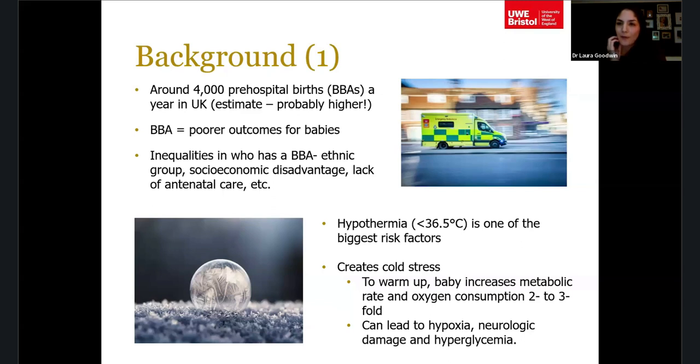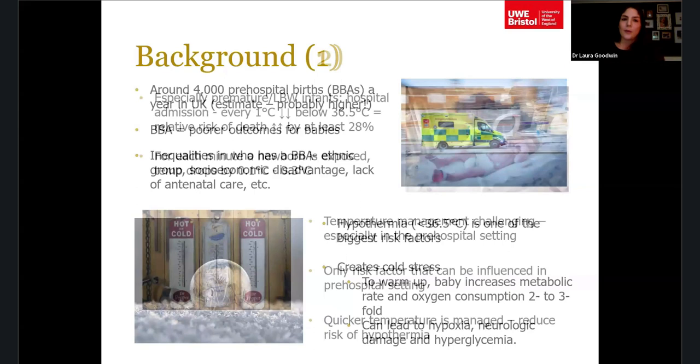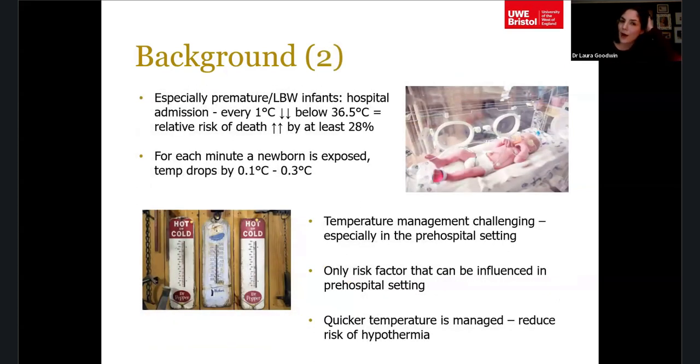Hypothermia is one of the biggest risk factors for babies born in the pre-hospital setting. The way it results in poor outcomes is by creating cold stress: to warm up, babies increase their metabolic rate and oxygen consumption, which can lead to hypoxia, neurological damage, and hyperglycaemia — especially important for premature or low birth weight infants. For every one degree a baby arrives at hospital below 36.5°C — the WHO threshold for hypothermia — their relative risk of death increases by at least 28%.